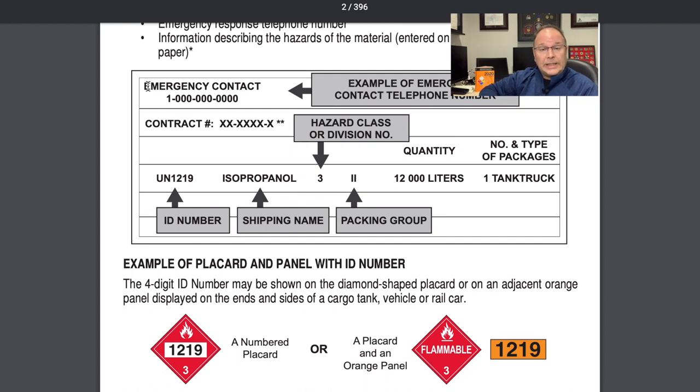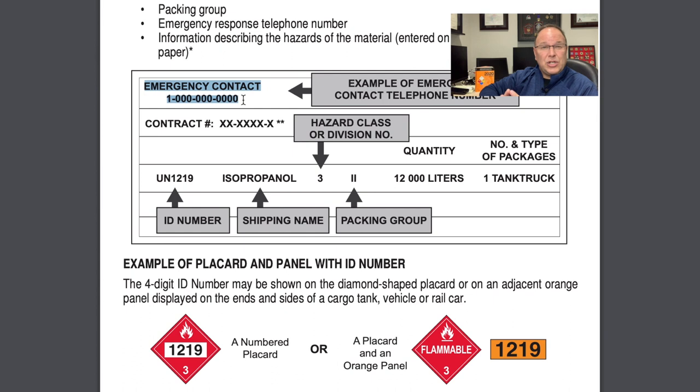The first thing I want to draw your attention to is the emergency contact number. This is very important on incidents where we don't have a lot of information or we're getting conflicting information. The emergency response telephone number is something we could potentially use to talk directly to the manufacturer. I've had this happen in the field — called that number and actually talked to someone at the manufacturer. In some cases, shippers and manufacturers may use a service like ChemTrec for their emergency contact number.